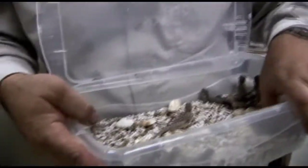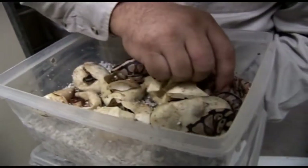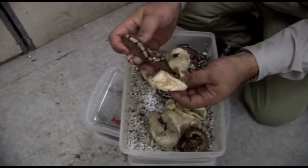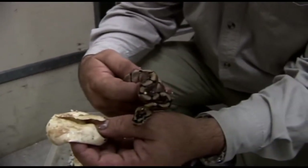Nice healthy looking babies — baby ball pythons. See, he even defends himself as a little baby. And that's a lesser. That's a spider. Look at the head on this snake — is that unbelievable or what? That thing's just gorgeous.